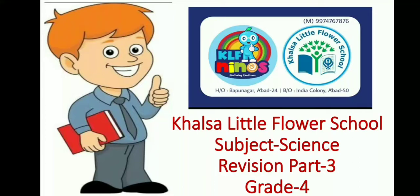Hello my dear kids, how are you all? Hope you all are fit and fine. Previously I had explained you revision of science part 1 and 2, and today I am going to explain you revision part 3. So are you ready kids? Let's begin.